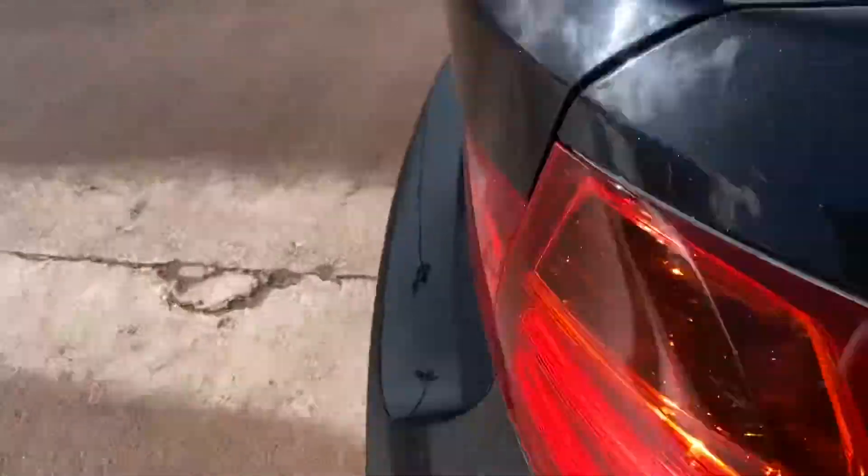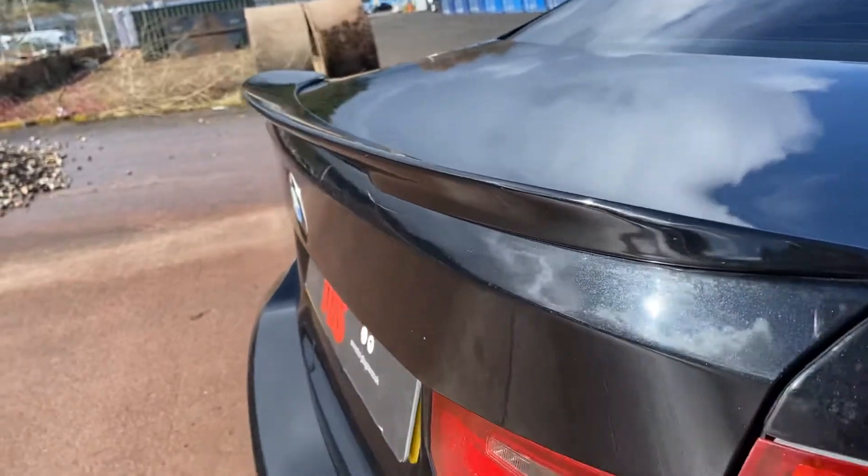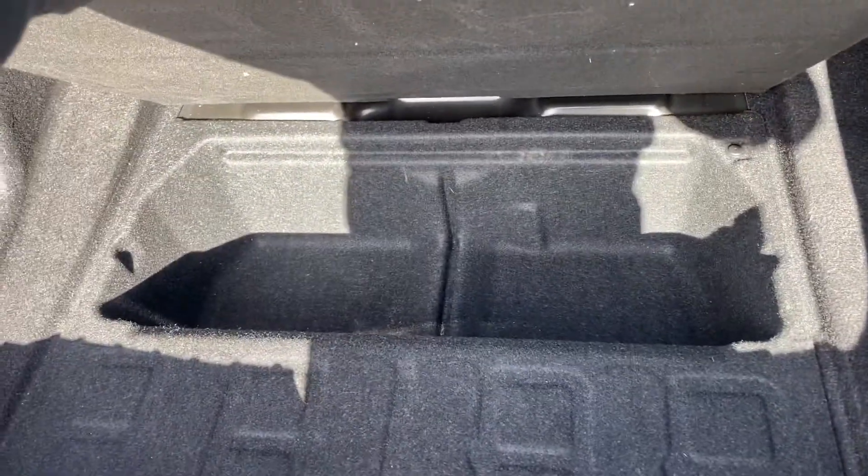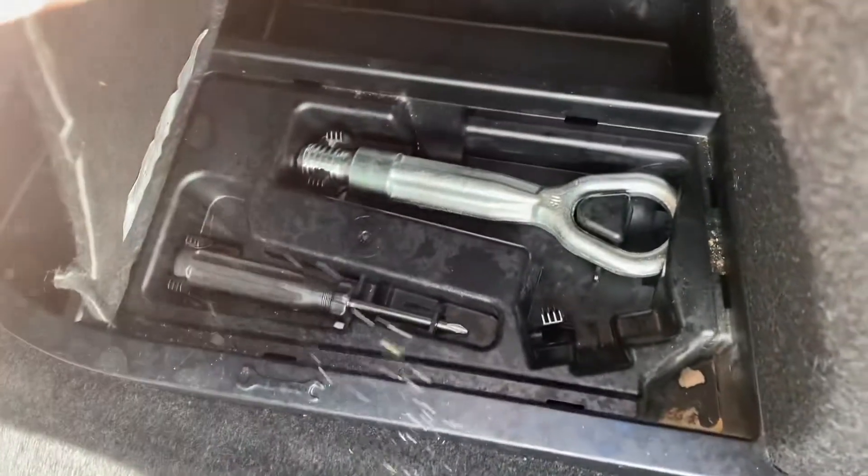If I look at the boot, you'll see it's got the M-Performance spoiler there — a nice aggressive profile. Again, you can see it's not had a hard life. Just under the floor is a little bit more storage, and under that is the battery, etc. We do have all the toolkits included.